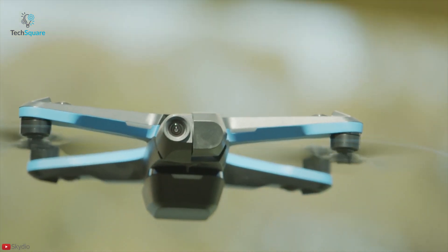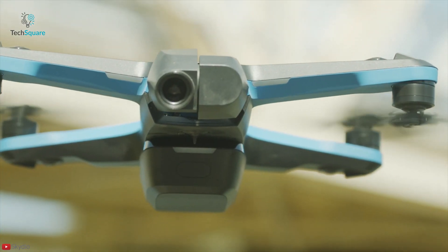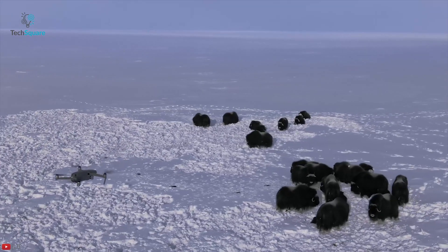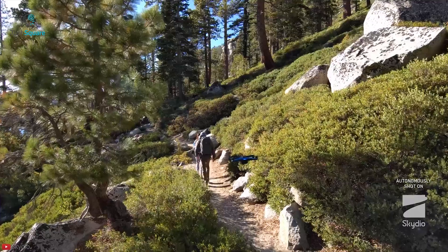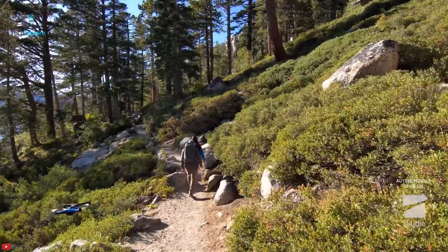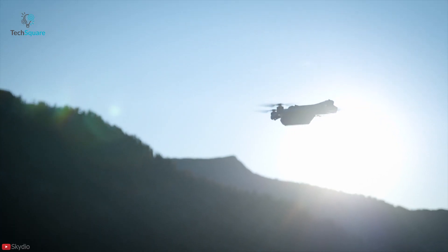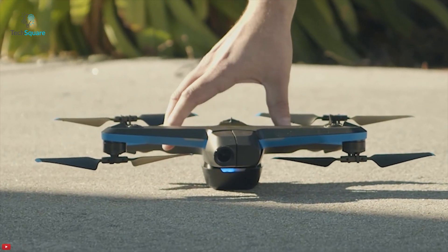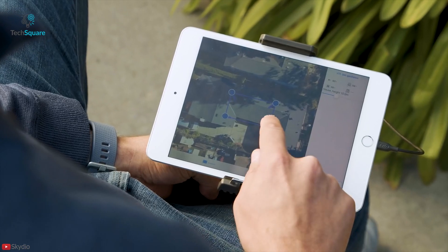Skydio has already proven their capability in autonomy software with the Skydio 2 drone, which is capable of fundamentally changing the way people use drones. Although DJI makes very capable drones, Skydio does have a better edge when it comes to autonomy and tracking. Skydio is leveraging the fears and concerns of enterprises to their advantage, and with their Skydio Autonomy core, they are uniquely equipped to address enterprise issues — which is, of course, bad news for DJI.